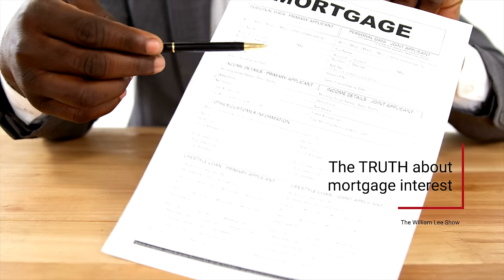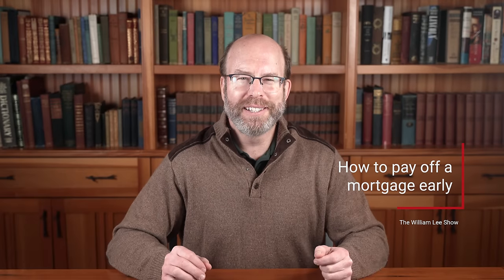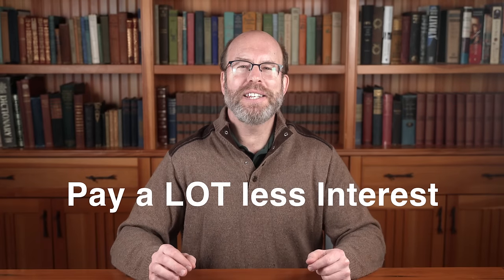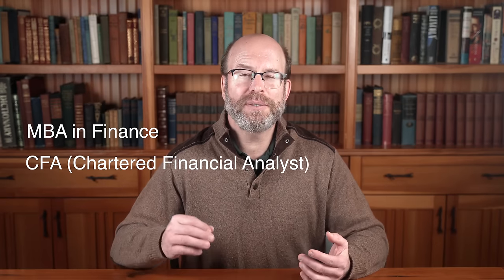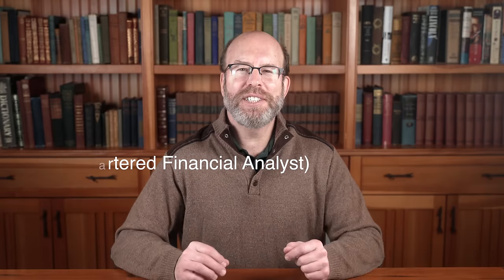In this video, I'm going to tell you the truth about mortgage interest and show how to pay off your mortgage early. With this knowledge, you can save a ton of money by reducing the amount of interest that you'll pay and finish paying off your mortgage years ahead of schedule. I'm the former Chief Financial Officer of software companies. I've got an MBA from Cornell University and am a chartered financial analyst. I enjoy sharing what I've learned to help people improve their finances.